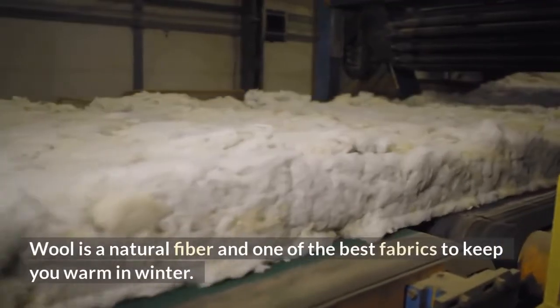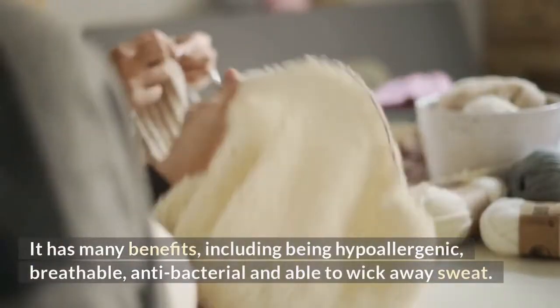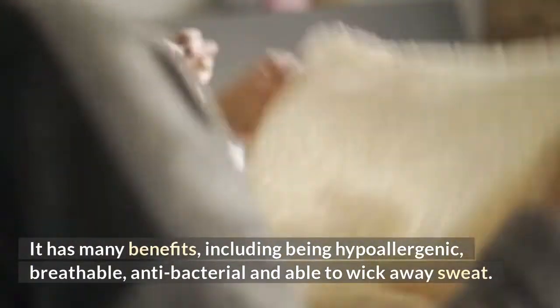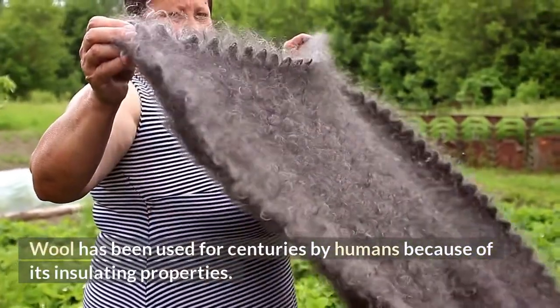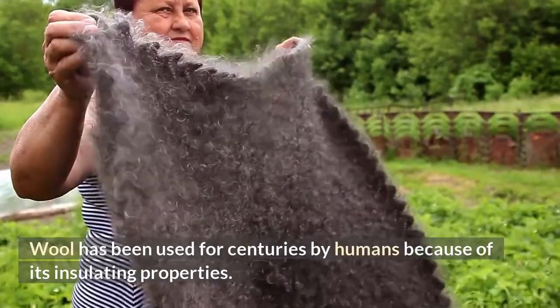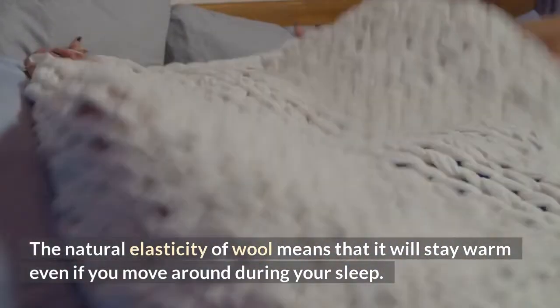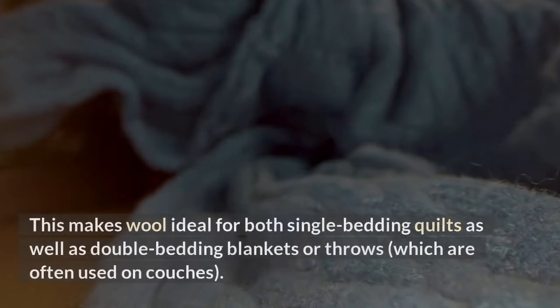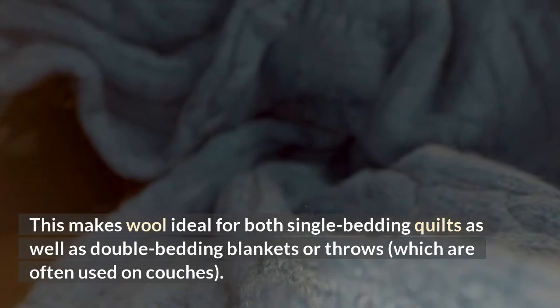Wool is a natural fiber and one of the best fabrics to keep you warm in winter. It has many benefits, including being hypoallergenic, breathable, antibacterial, and able to wick away sweat. Wool has been used for centuries because of its insulating properties, and its natural elasticity means it stays warm even if you move around during your sleep. This makes wool ideal for both single bedding quilts as well as double bedding blankets or throws, which are often used on couches.